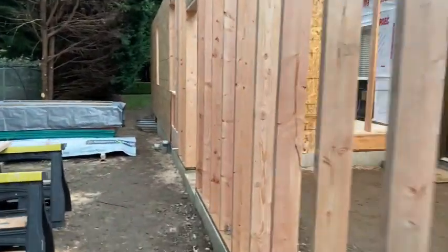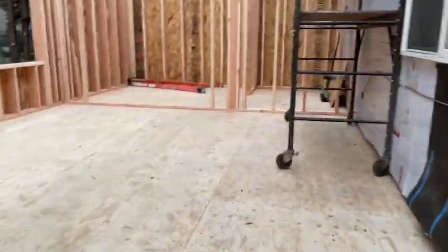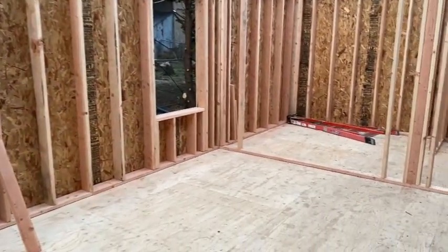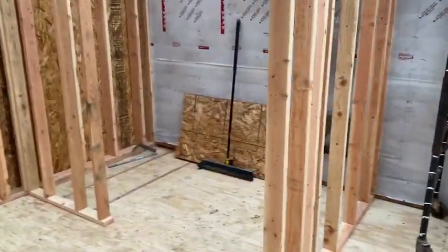Kind of getting a sense for the feel of the whole thing with the sheeting on. That will be the bedroom windows over there, and here is the bathroom framed for a couple of pocket doors.